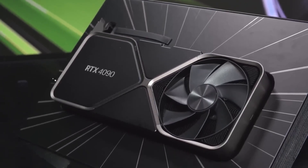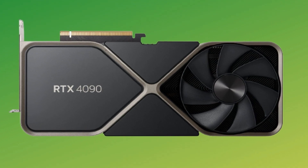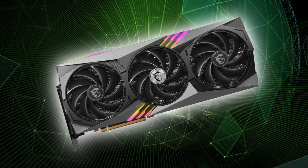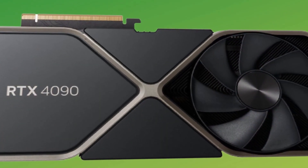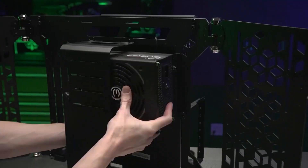NVIDIA GeForce RTX 4090 and RTX 4080 — is it worth it? The RTX 4090 and RTX 4080 graphics cards offer different levels of performance when it comes to powering your gaming experience. The RTX 4090, which costs $1600, offers roughly 30% better performance at 4K resolution compared to the $1200 RTX 4080, making it a great choice for those who want superior graphical capabilities.